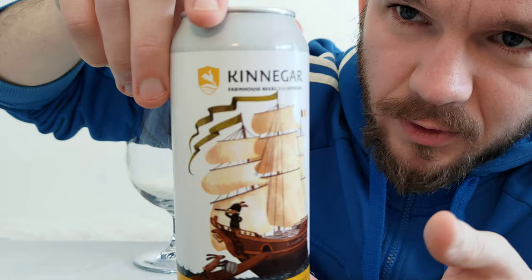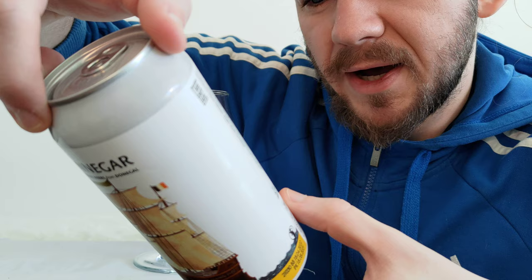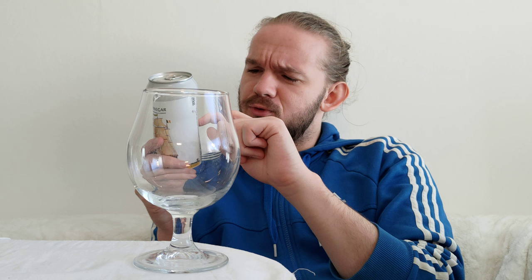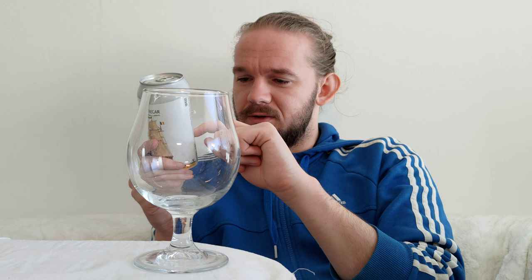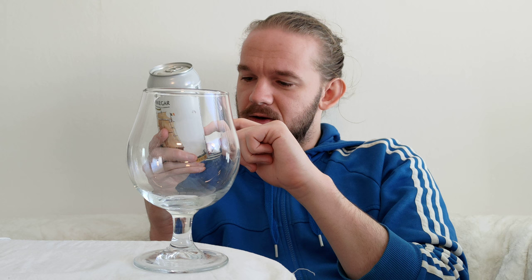Let me show you the artwork on the can before we open it up. You can see Kinnegar Brewing on the top and there's a lovely ship on there. It tells you a little bit about why they've named it Kinnegar Brewing. It says: 'At Kinnegar, we pair brewing tradition with a contemporary sense of adventure to produce clean, crisp and full-flavoured beers. The brewery is named after the beach beside its birthplace just north of Rathmullan in County Donegal on Ireland's Wild Atlantic Way.'